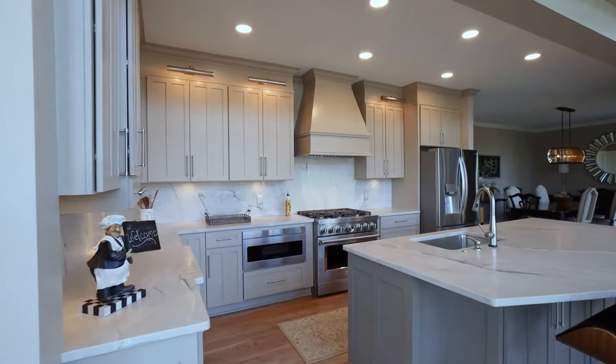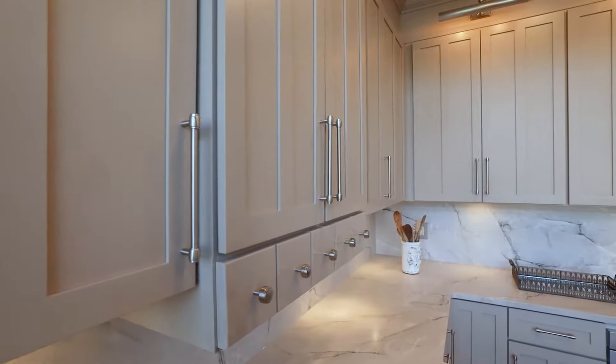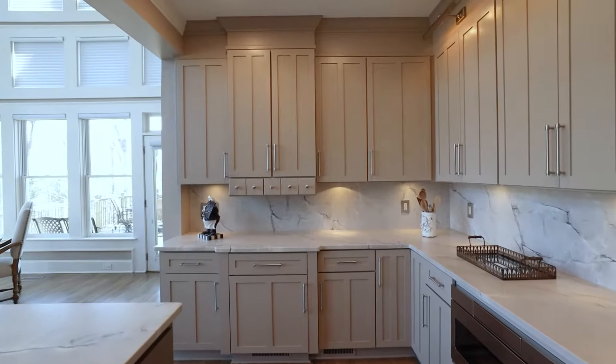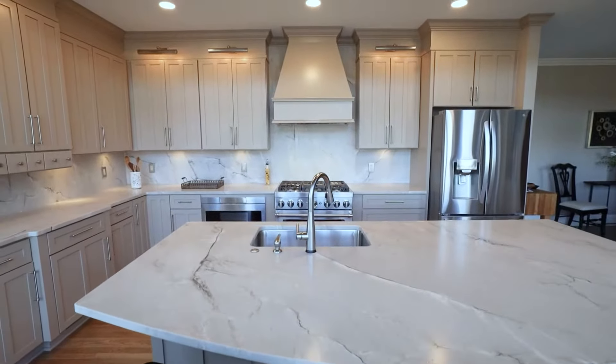This kitchen specifically is a little bit of a hybrid kitchen. We left all of the existing cabinets on the perimeter — the lower cabinets and the upper cabinets — and refinished those to give this great color. However, the island is a new island, as well as the hood.